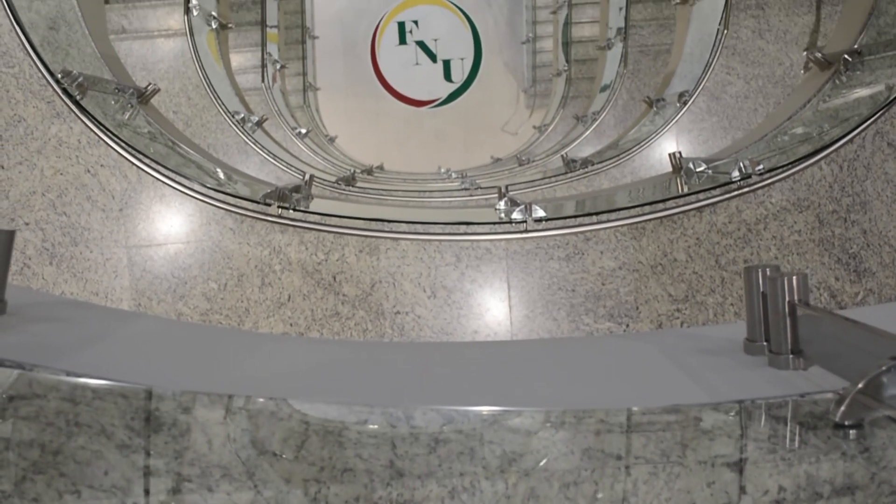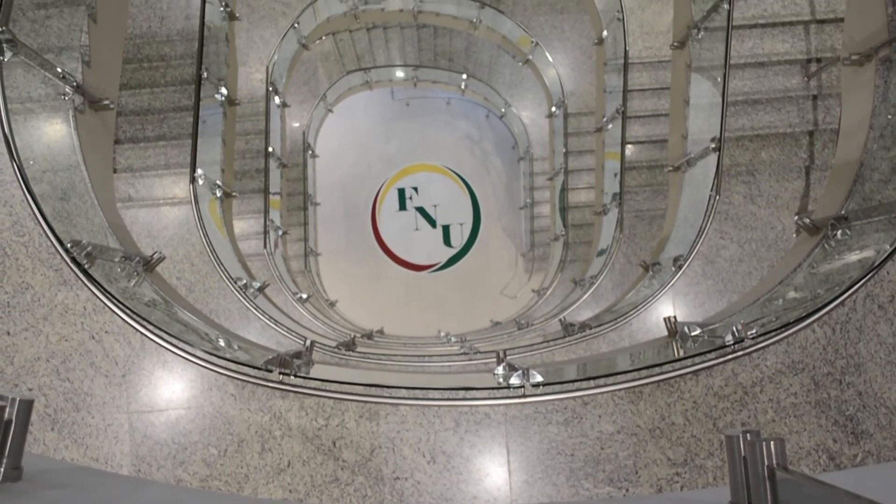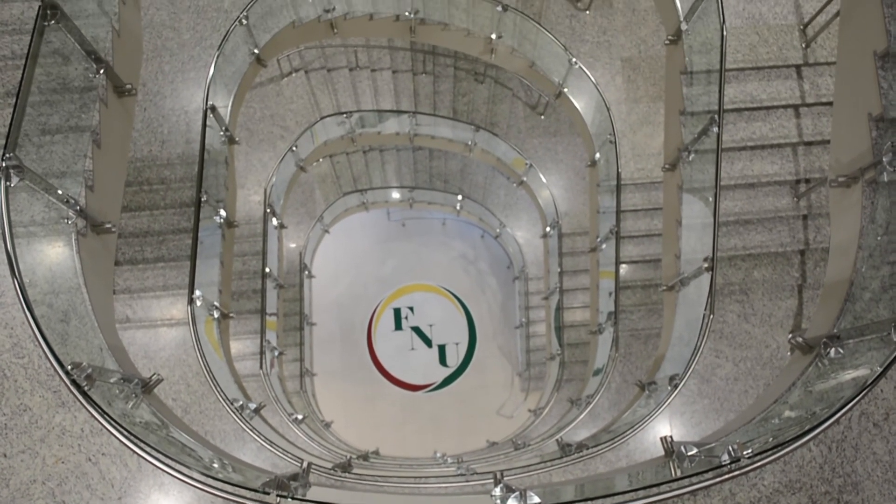All of us here at Florida National University can't wait to have you experience all that we offer in our new Dr. Jose de Guido building.